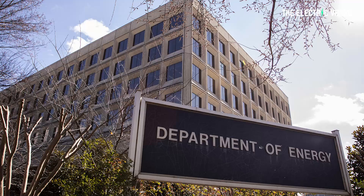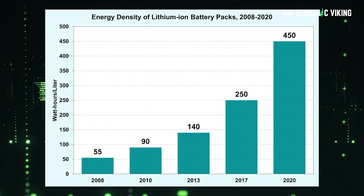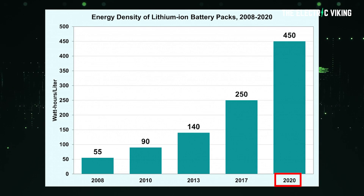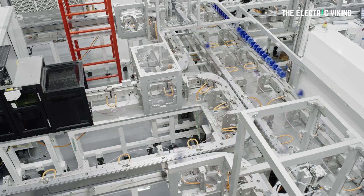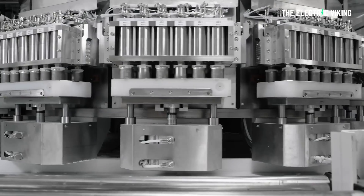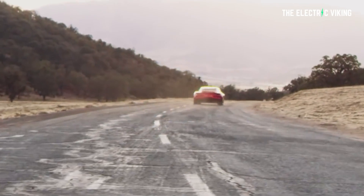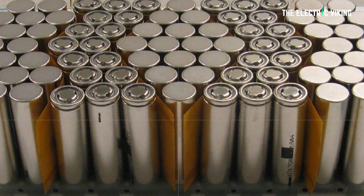The US Department of Energy says that the volumetric energy density of lithium-ion batteries increased by more than eight times between 2008 and 2020 — that's only 12 years — and there's been some massive increases from 2020 to 2022. Volumetric energy density refers to the amount of energy that can be contained within a given volume, and increasing it allows electric vehicles to travel further without increasing the size or weight of the battery pack. It's extremely important.